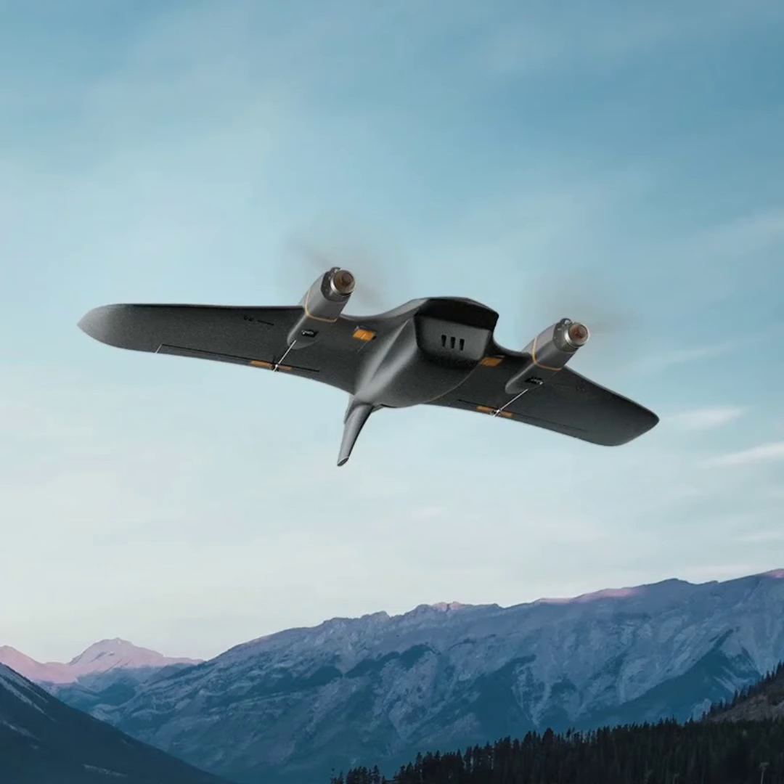Additionally, the drone can be equipped with FIMI's G21 Pro 3-axis gimbal camera for improved video recording capabilities.